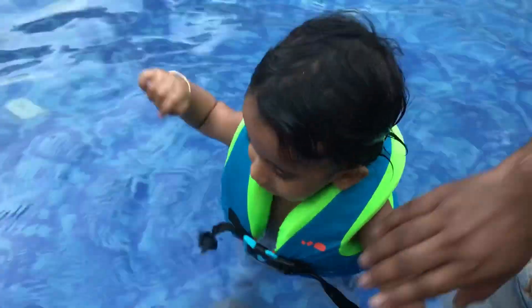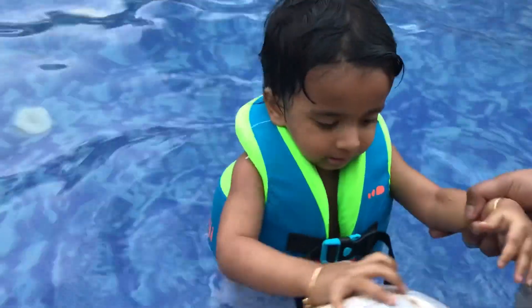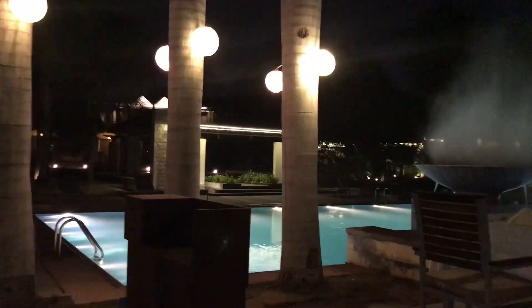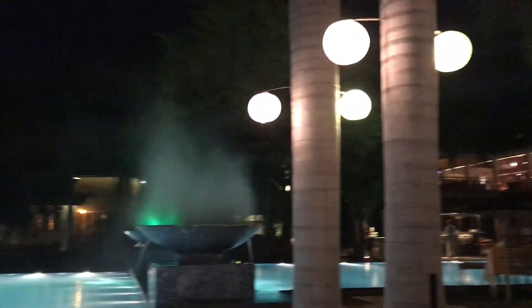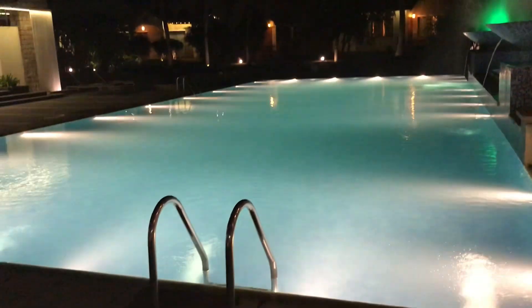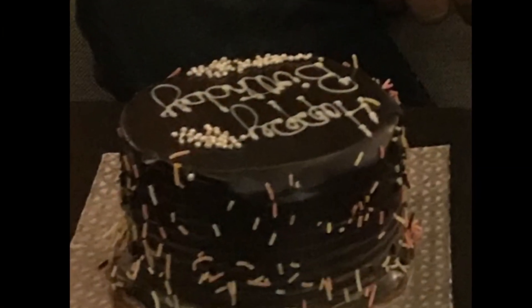Then we will go to the room, relax, and change. This is a night view. There are tables in the open space and a restaurant. There is Chinese and continental food, and also Indian food. There is also a buffet with a lot of food.